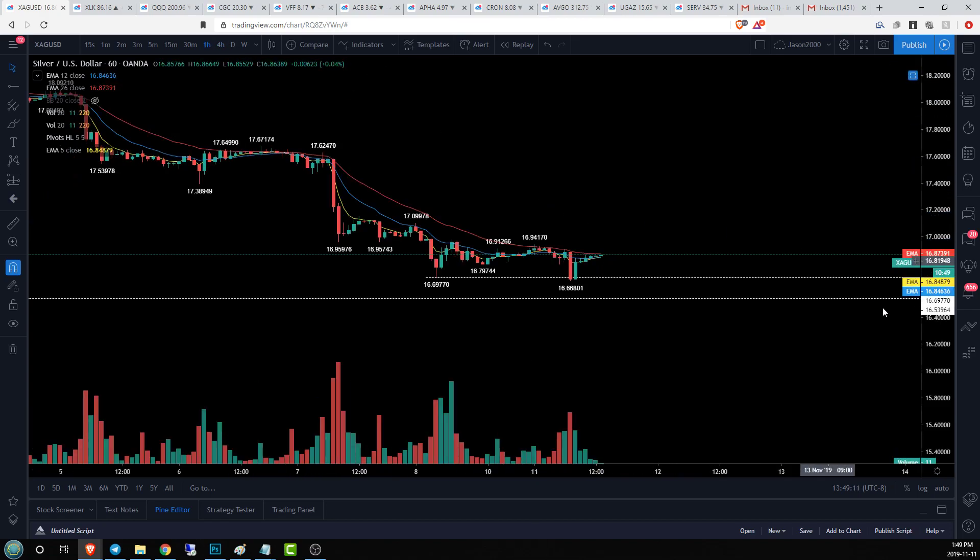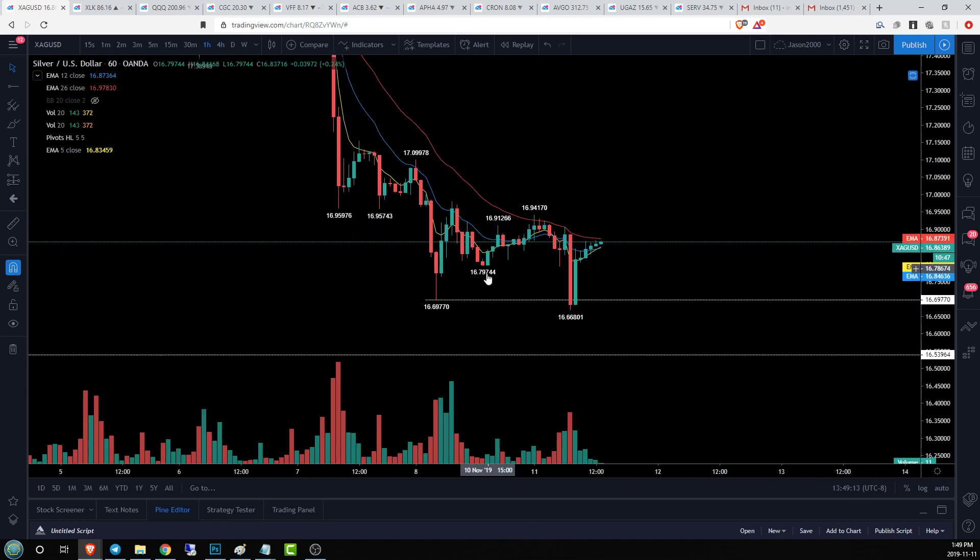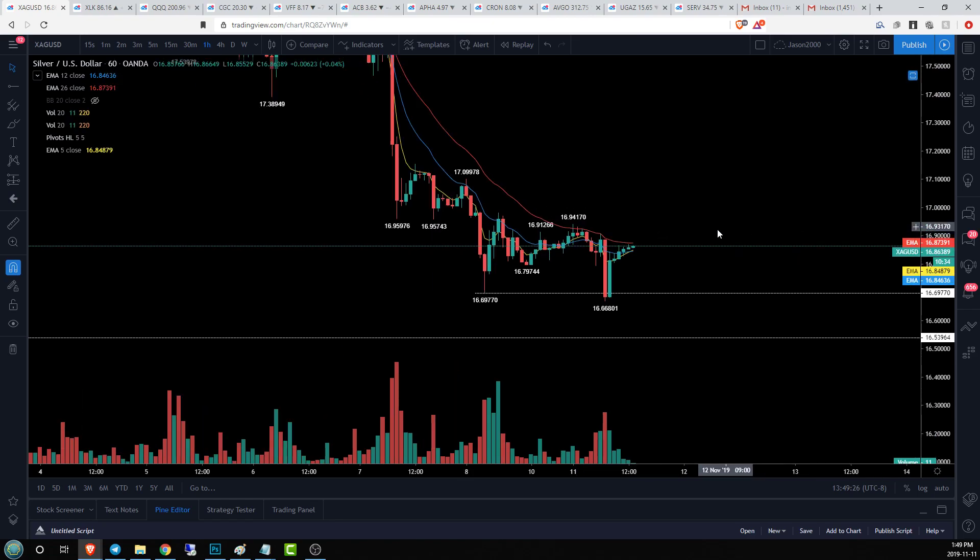On the hourly, looks like we are in a little bit of a fight — no real clarity here. We had a little bit of an equilibrium; we broke bull, that was rejected, bears attacked, and bulls denied that by buying the dip. Now we're currently pinned between our EMA 5 and EMA 26. So if bulls are going to get control of the four-hour time frame, they're going to need to get over 16.94 and establish a higher low over 16.66 and that 16.69 level of support.